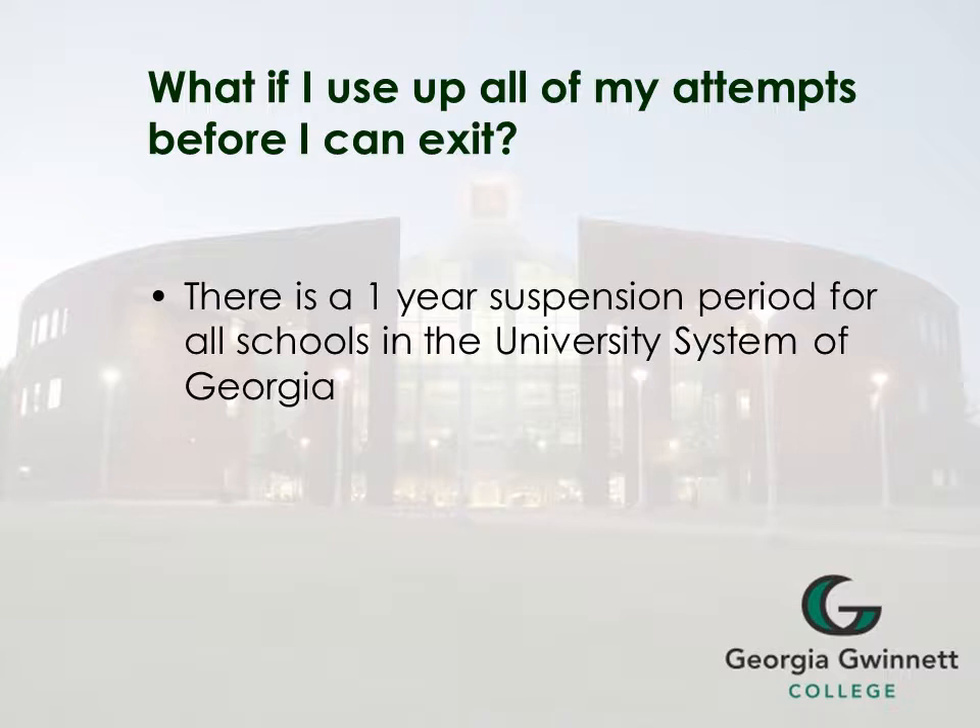A question students sometimes ask is: what if I use up all my attempts before I can exit? If you do, there is a one year suspension period from all schools in the University System of Georgia.